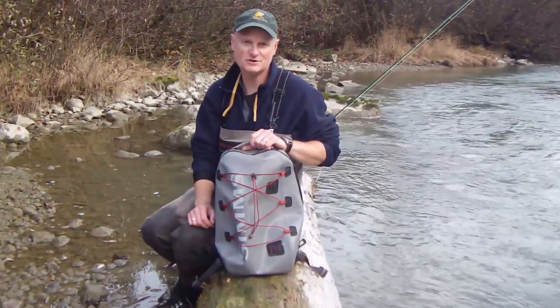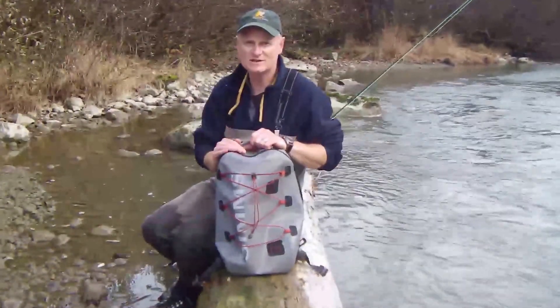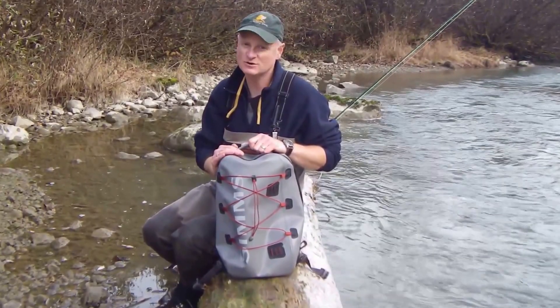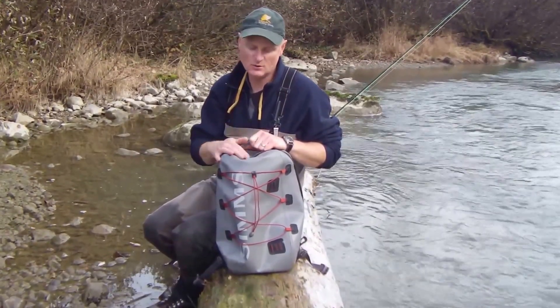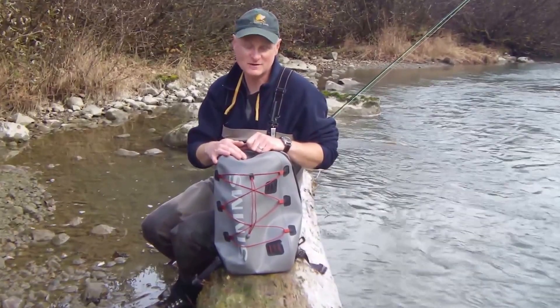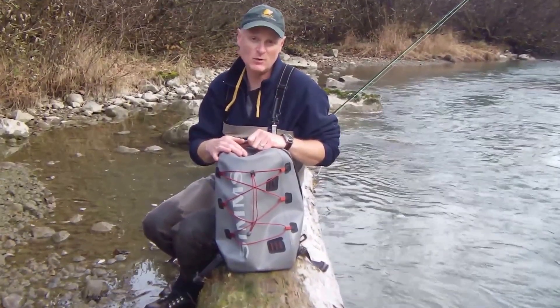Brad from Alaska Fly Fishing Goods here. Today we're taking a look at the one piece of gear every angler in Alaska needs. Whether you're doing a float trip, going to a lodge, or just doing a day trip, you need a waterproof backpack so you can keep all your gear dry, safe, and in one place during your time on the water.